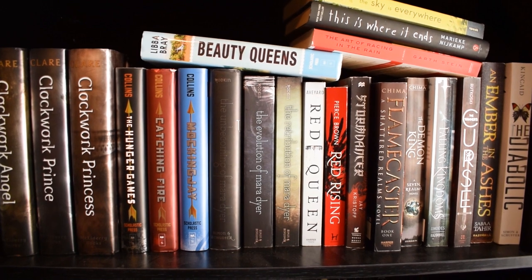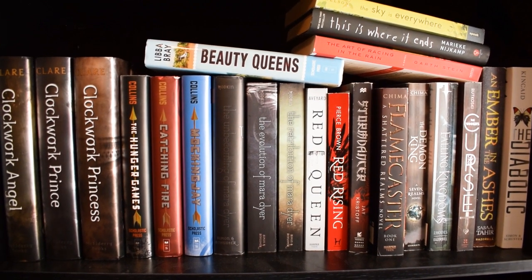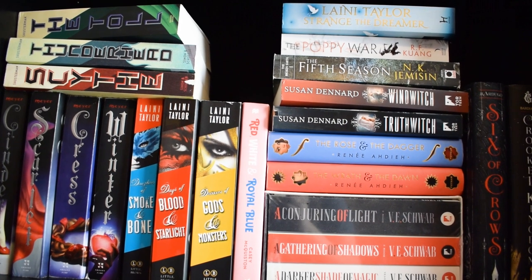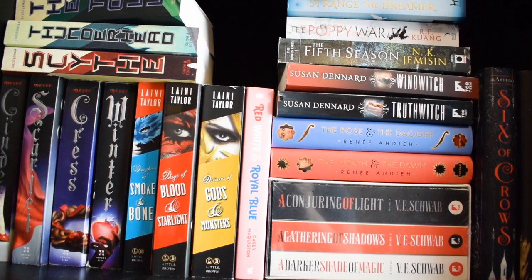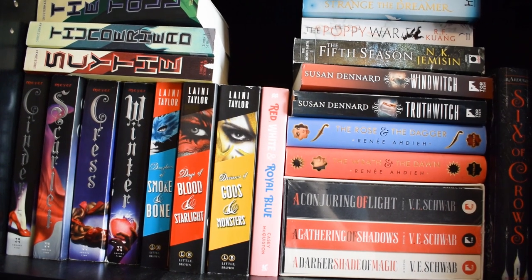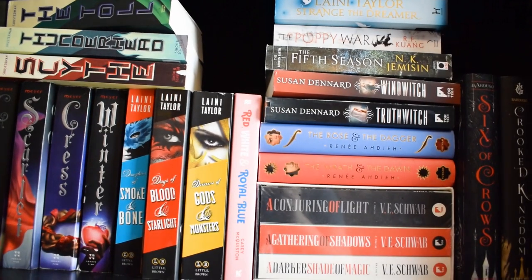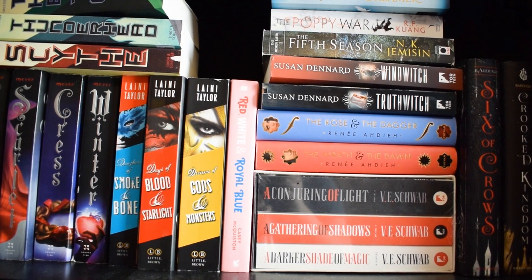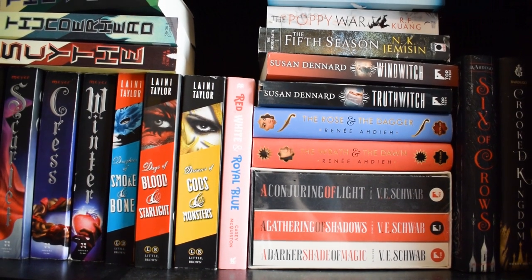I also have Beauty Queens up there — Libba Bray has a really great writing style and I'm excited to read it, it just doesn't have a place on the shelf yet. Moving down to probably my favorite shelf because it has tons of my favorites: the Lunar Chronicles, Daughter of Smoke and Bone, A Darker Shade of Magic, Six of Crows, The Poppy War, Scythe. I really really adore this shelf and I'd like to make it a priority to get the entire shelf read by the end of the year.